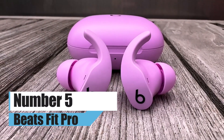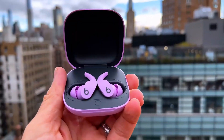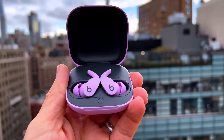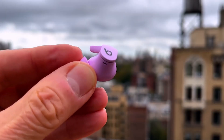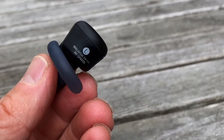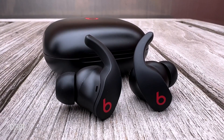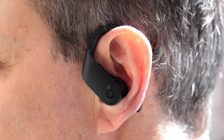Number 5: Beats Fit Pro. If you want to work out this year, the Beats Fit Pro earbuds are the best pair of headphones you can get to accompany you on your workout. These earphones have many of the same practical functions as Apple's AirPods thanks to the H1 chip. Because of the total size, which is less than that of most earbuds, it is simple to insert them into your ears.